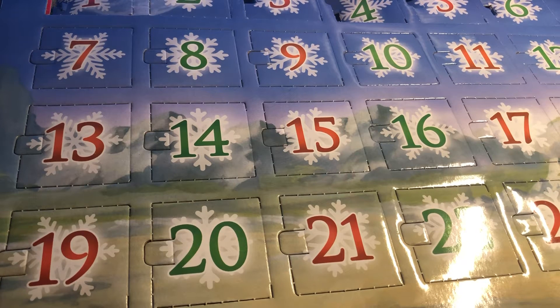Howdy folks, Howie here, Howie Cat. Day 7 of our Dragon Ball days of summer. Let's see what we got.